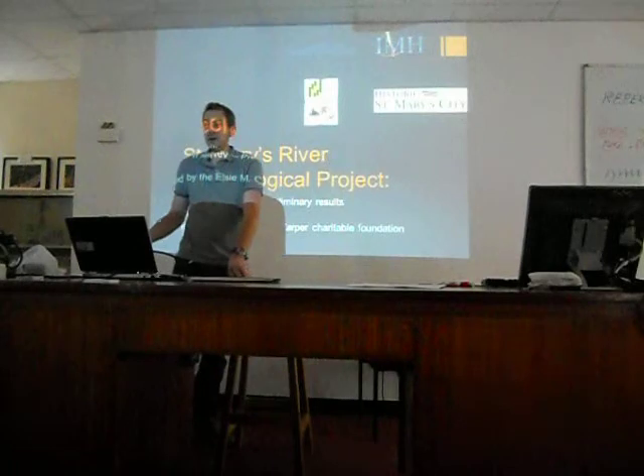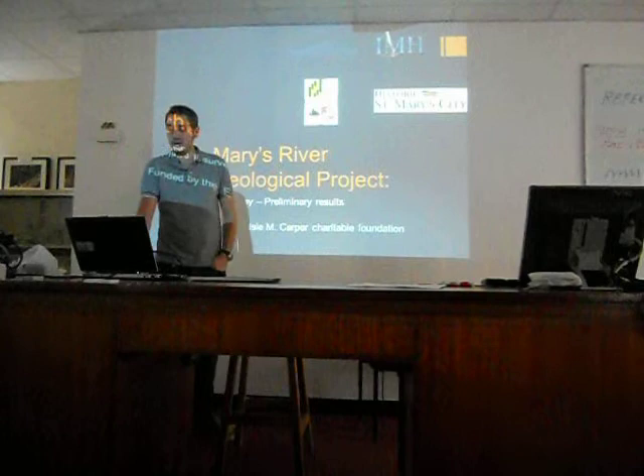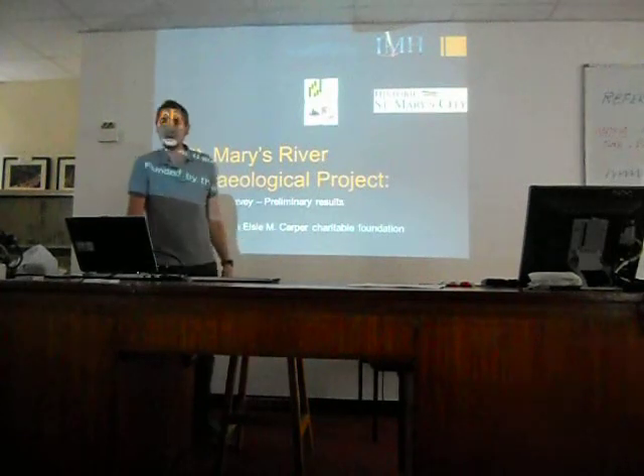The project is a collaboration with the Maryland Maritime Archaeological Program and Historic St. Mary's City, funded by the Harper Charity Foundation, although, to be fair, everybody's kicked in a bit of money.